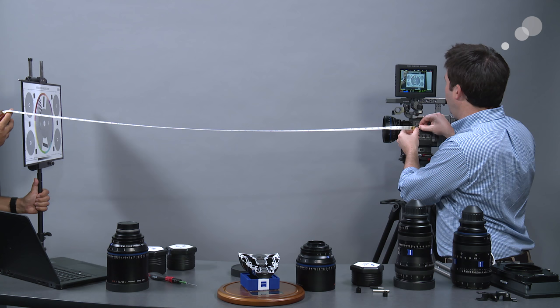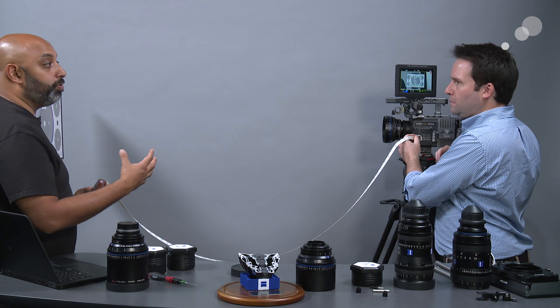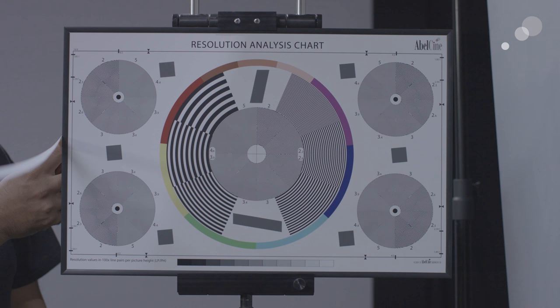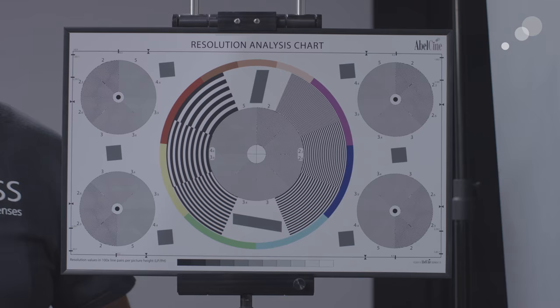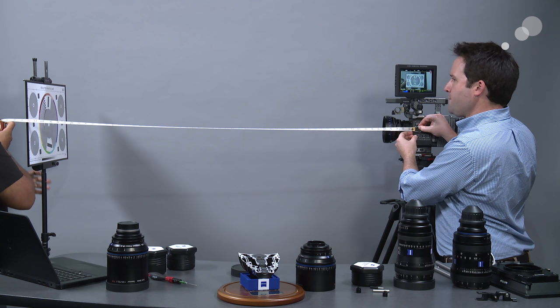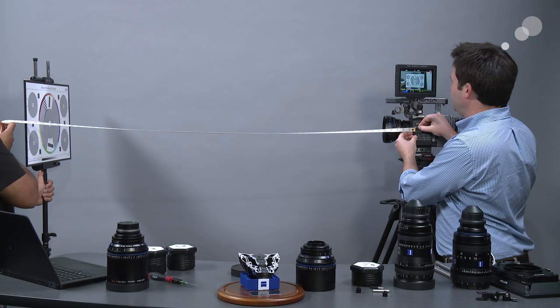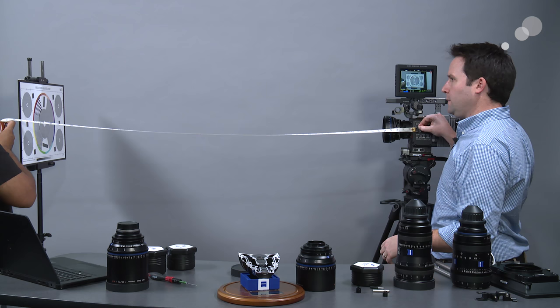I'm moving the chart rather than refocusing the lens — you want to move the chart or the camera, not change the focus ring, and keep it set at five feet. Rolling on this now, it's pretty sharp at five feet. But notice — at exactly five feet we're not getting tack-sharp focus. Moving the chart to four foot eleven, it's not as good. Going back to five feet, then five foot one inch — that's dead sharp. So we're off by one inch.